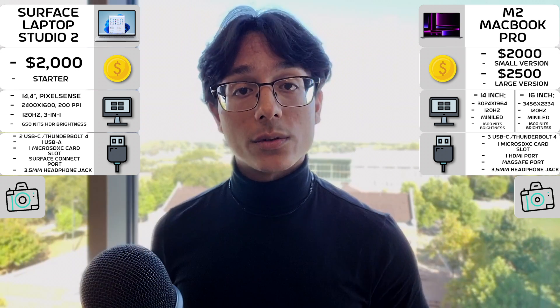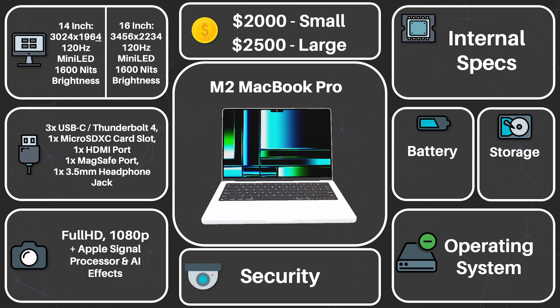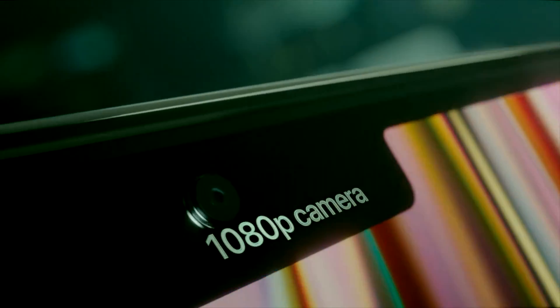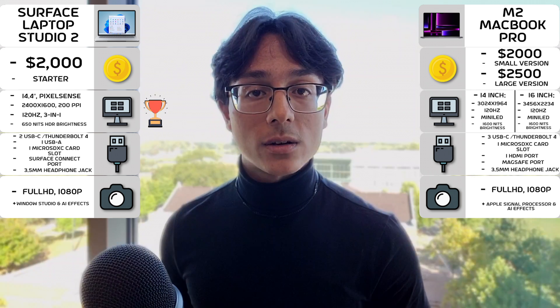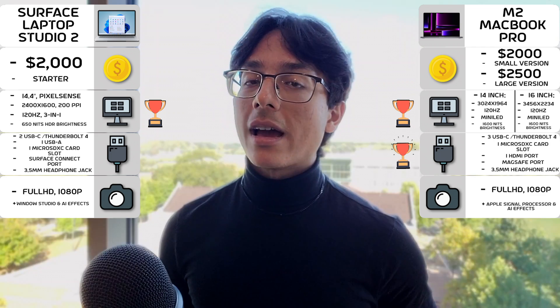For cameras, that's a little different. Both laptops will have you satisfied with 1080p full HD resolution webcams, with software integration for background blur, auto-framing, etc. So for Zoom calls and whatnot, you'll be pleased. In summary for the externals, the Surface Laptop Studio 2 is more flexible with its form factor, while the MacBook Pro, by the numbers, has a bit better display and connectivity. Now let's move on to the internals.